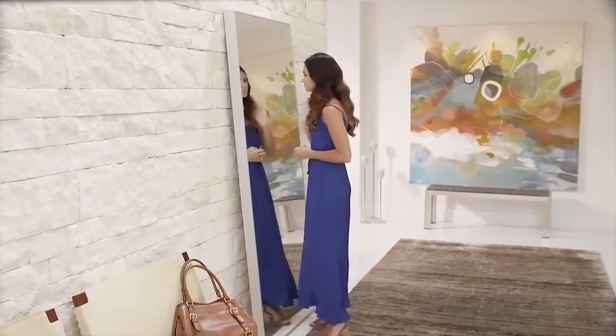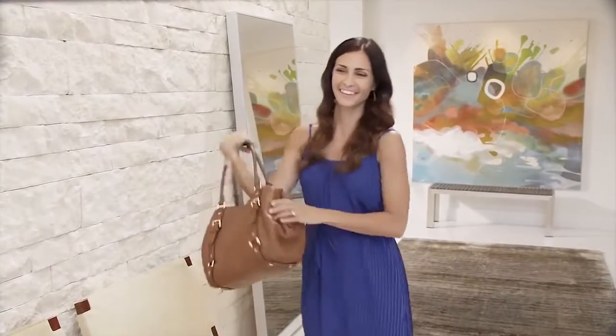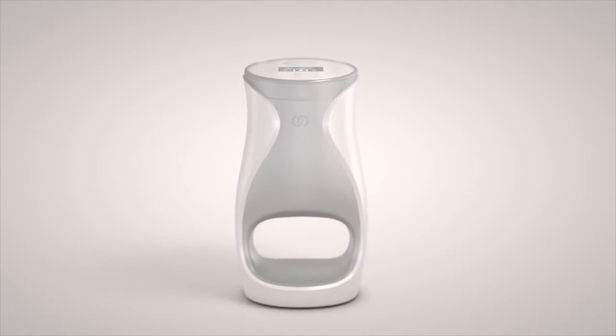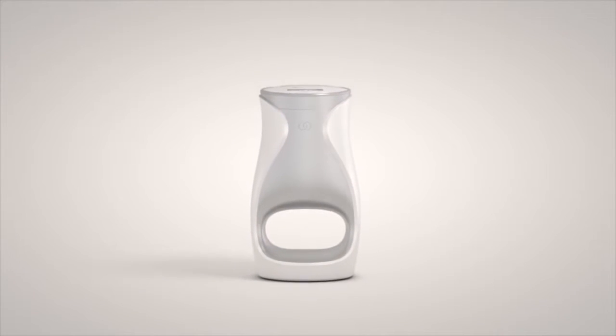Age Lock Me is a unique experience you'll enjoy every day for noticeable and customized results, so you can feel beautiful and confident — giving you the power to be you. Age Lock Me anti-aging skincare: as individual as you are.